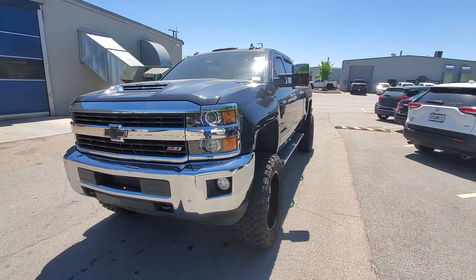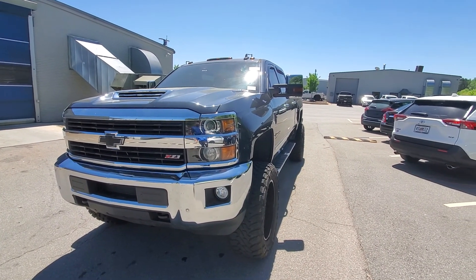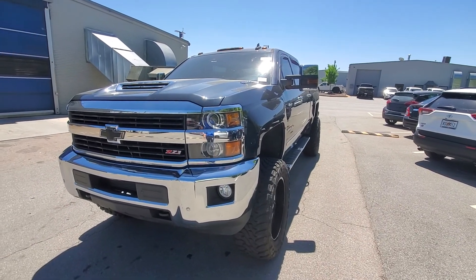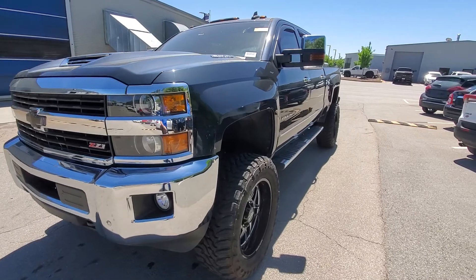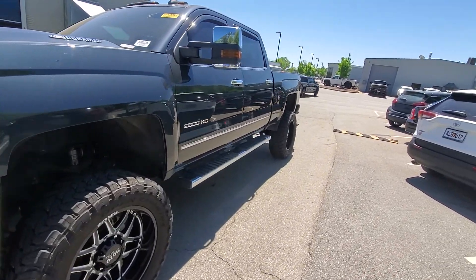Good afternoon. This is Brad with Rick Hendricks Chevrolet Buford. I want to show you this 2017 2500 HD Z71. This vehicle comes equipped with literally everything.